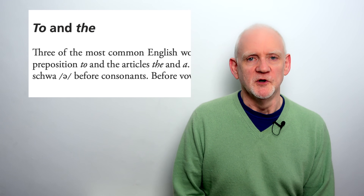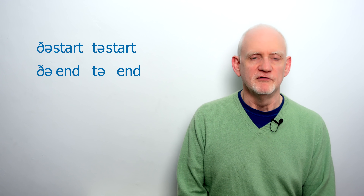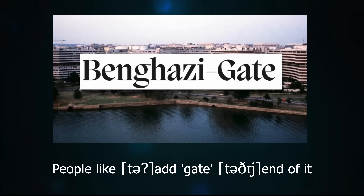One kind of hard attack is heard very widely from Americans, especially younger Americans, and increasingly from younger Brits. This is when the words 'the' and 'to' occur before vowels. I have the more traditional pattern where these are 'the' and 'to' before consonants, but 'thee' and 'to' before vowels — so 'the start, to start,' but 'the end, to end.' But increasingly we hear speakers using just 'the' and 'to' even before vowels. However, English hates hiatus — that is, vowels coming into direct contact — and so we generally get hard attack to keep the vowels apart.